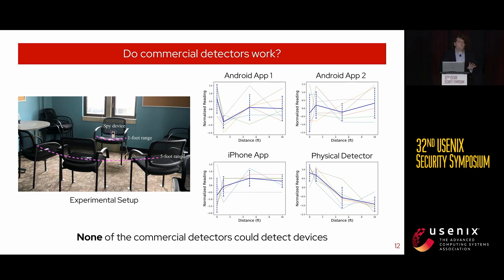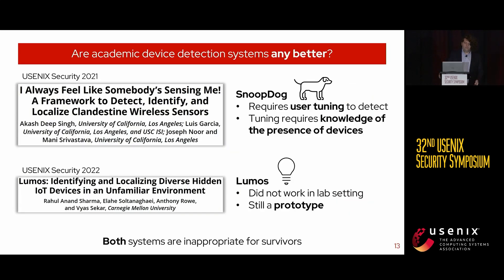Beyond commercial detectors, there are also academic systems — systems like Snoop Dogg and Lumos — that attempt to both detect and localize Wi-Fi devices. Snoop Dogg focuses on Wi-Fi enabled cameras, while Lumos focuses on all Wi-Fi enabled sensing devices. We reached out to the authors and received prototypes for testing in our lab. While both papers have very good science behind them, we unfortunately believe they are inappropriate for an IPS survivor to use in their current state. Snoop Dogg was very difficult to use, requiring tuning that necessitates technical knowledge. And we were unfortunately unable to replicate Lumos in our lab — it requires more research work to reach a suitable state for wide consumption.